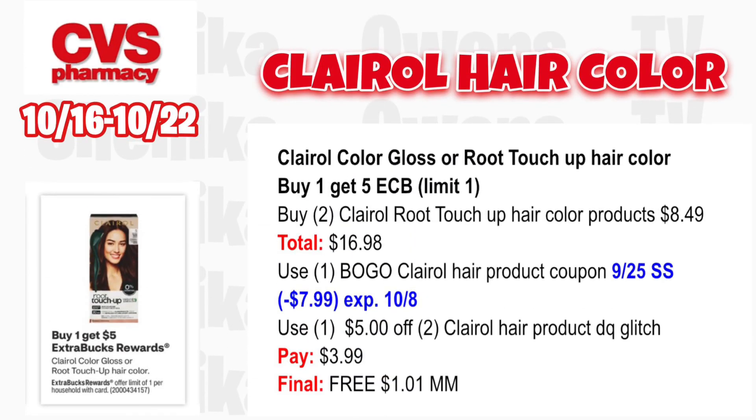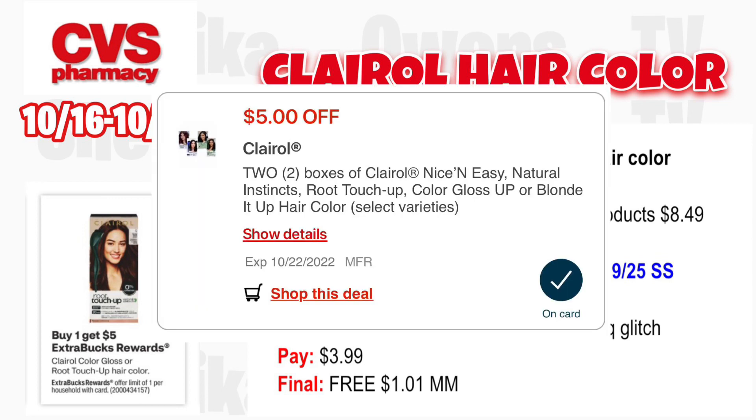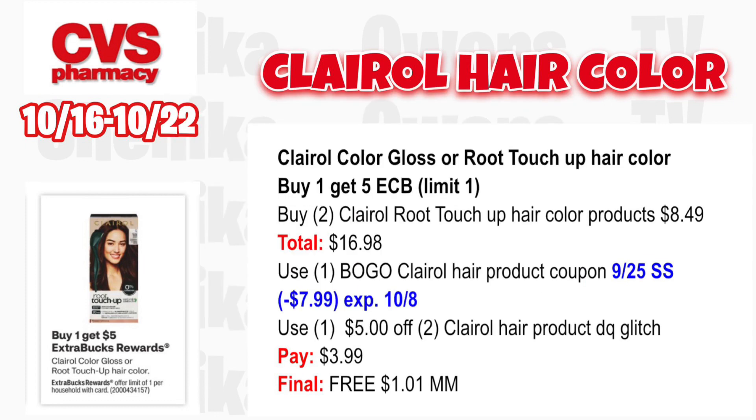There are tons of hair care deals this upcoming week. Clairol hair color, color gloss, or root touch-up is buy one, get a $5 ECB, limit two. Grab two Clairol root touch-up hair colors at $8.49 totaling $16.98. Use the BOGO Clairol hair product coupon from the 9/25 Smart Source — that takes off $7.99, coupon expires 10/9. Also use the $5 off two Clairol hair color digital coupon, which will glitch with the insert coupon. You'll pay $3.99, get back $5, making both free and a $1.01 money maker.